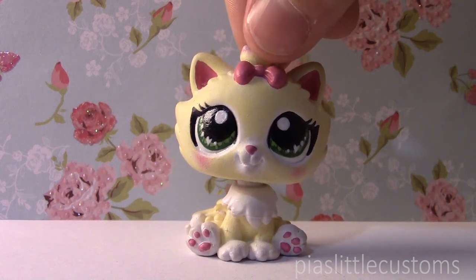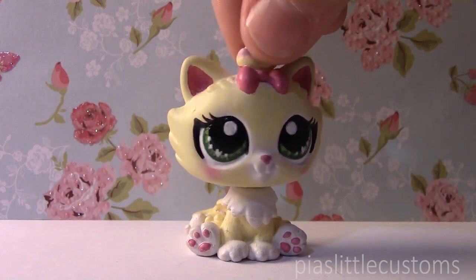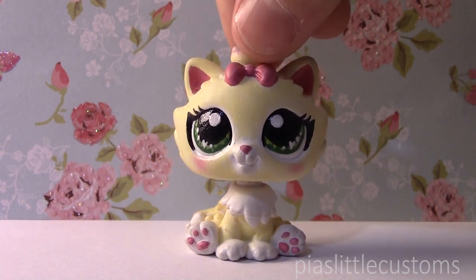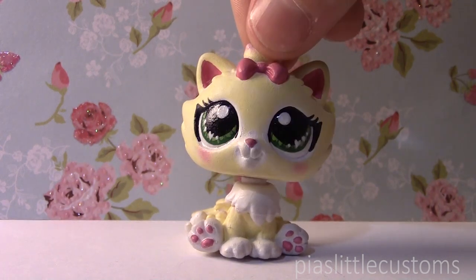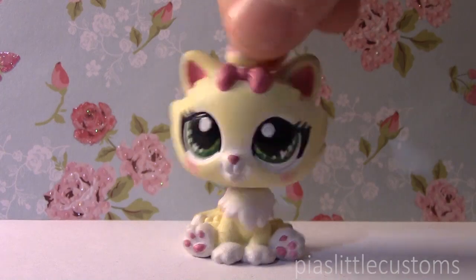You guys are the best! That's all I had to say for this video. Thank you so much for watching — I hope my customs that are going up on eBay are going to find great homes. Hope you guys have an awesome Easter. Thank you so much for watching, and see you again tomorrow. Bye!